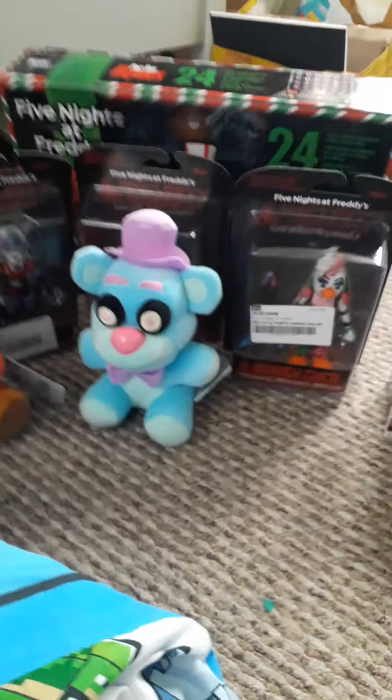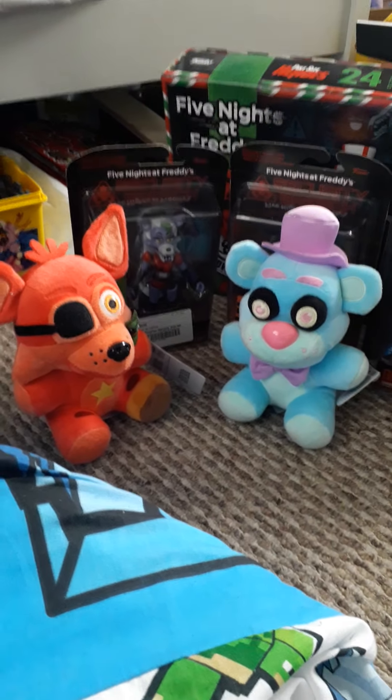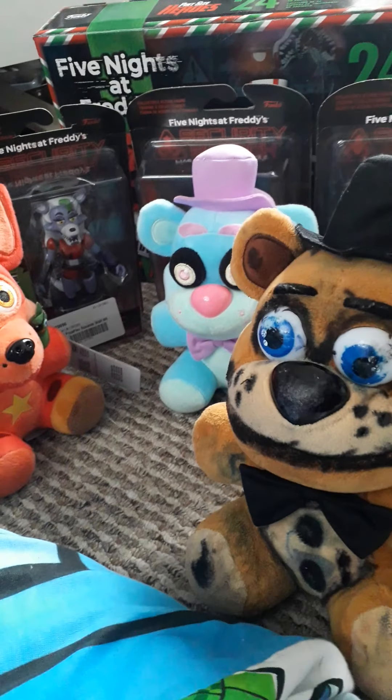Hi guys, today we're going to showcase all my Five Nights at Freddy's stuff that I got for my birthday. So let's head right into it, to the plushies.